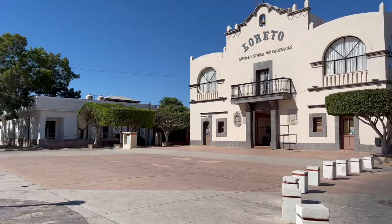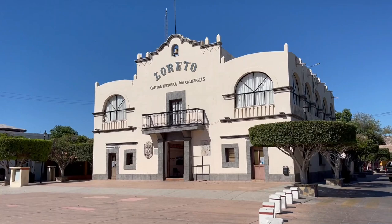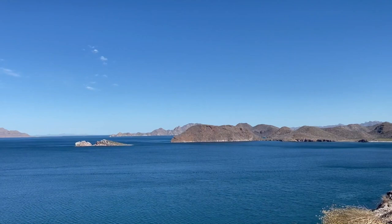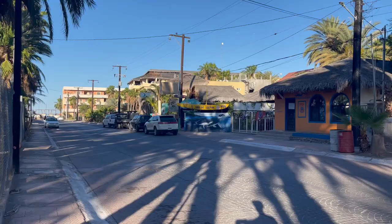For a small city, there are a lot of hotels to choose from of varying quality in Loreto. Besides the very well-known and expensive Via del Palmar, a resort along the coast just south of Loreto, I didn't really know what other options were available before I started my search.